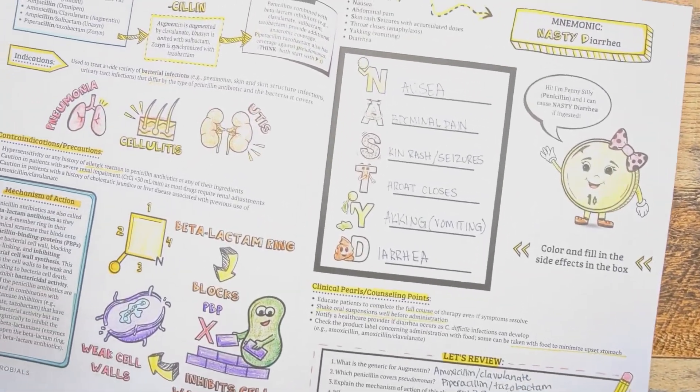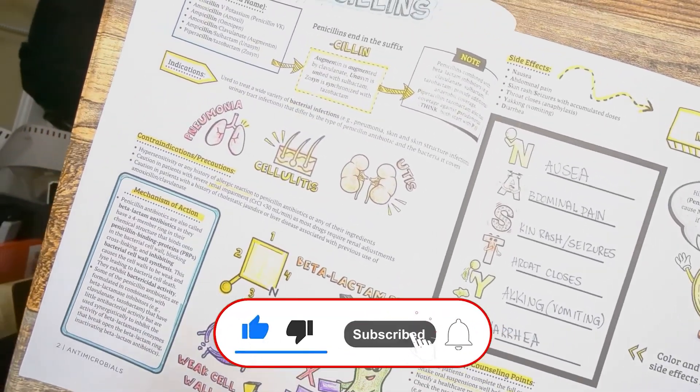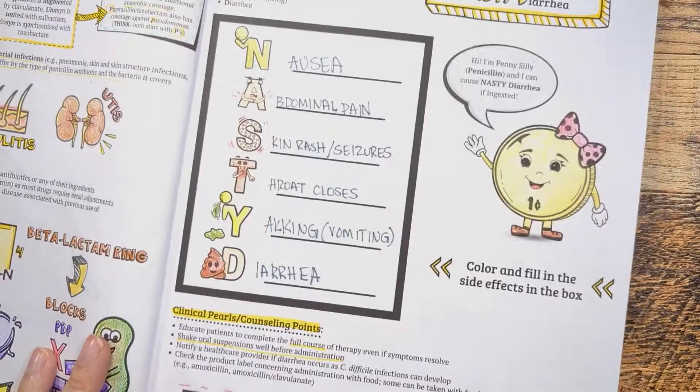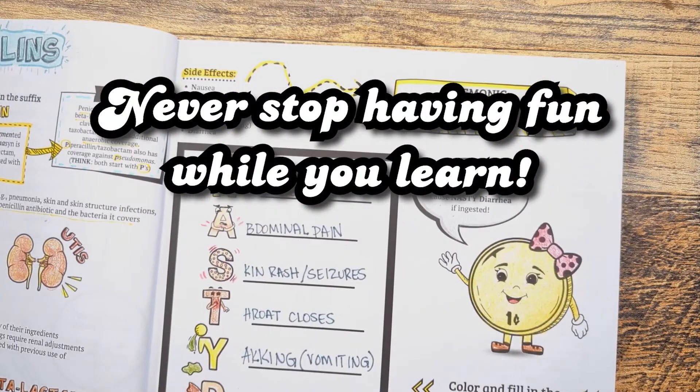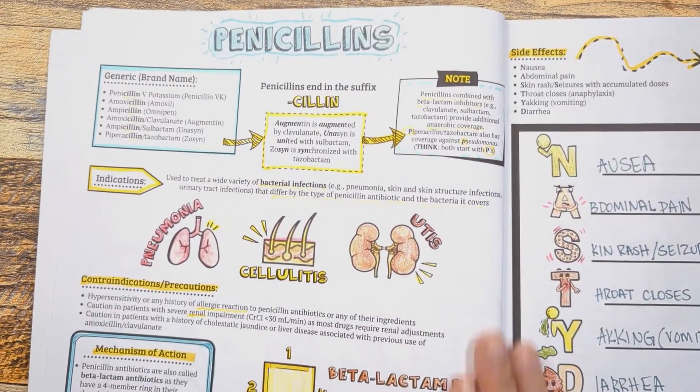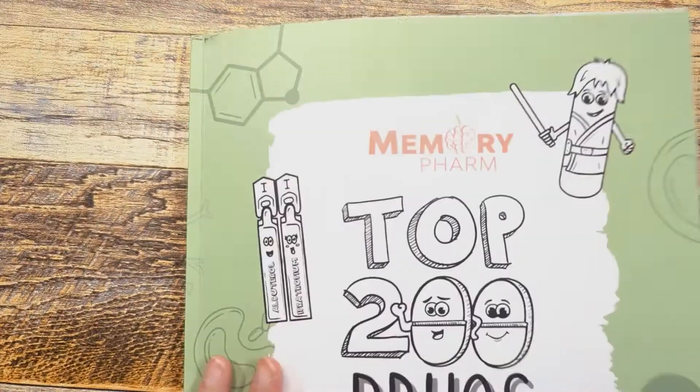Alright guys, that's it for today. If you found this helpful, click the subscribe button for more. Let me know if you have questions in the comments and I'll answer them. Remember to never stop having fun while you learn. If you're interested in more information, check out our Top 200 Drugs Made Easy coloring book — I'll leave a link below in the description. See you in the next video!